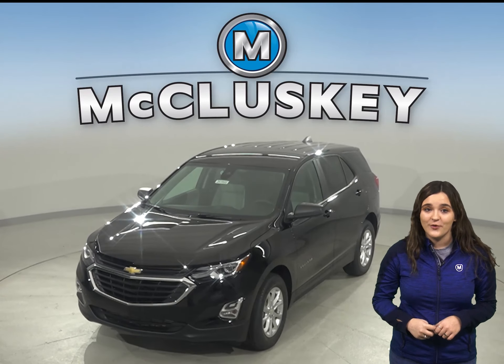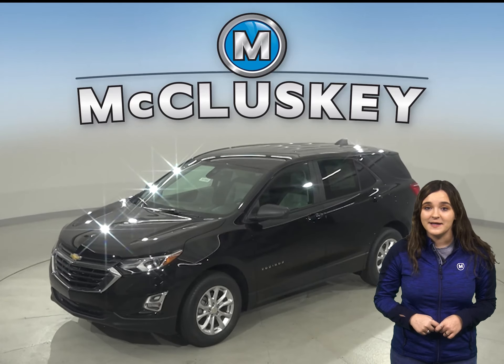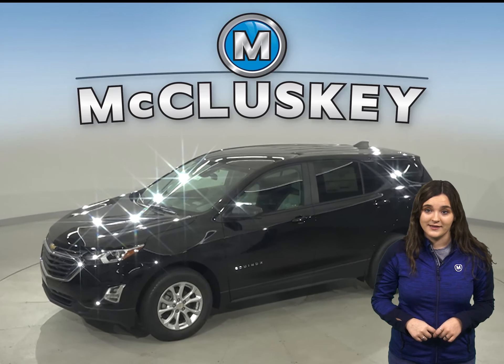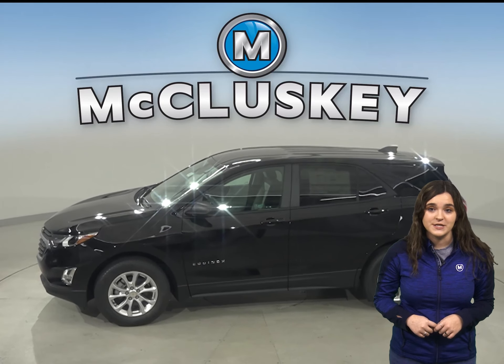If you've been looking for the best four-door sport utility with excellent safety features, a reliable engine, and exceptional fuel economy, then the 2020 Chevrolet Equinox is going to be a great vehicle for you. If you've been considering other SUVs, such as the 2020 Jeep Compass, then you should take a moment to see everything the 2020 Chevrolet Equinox has to offer.